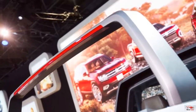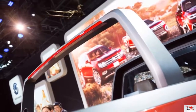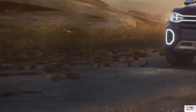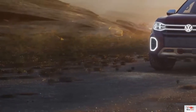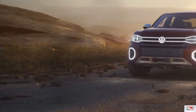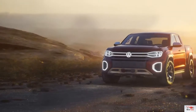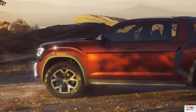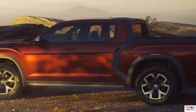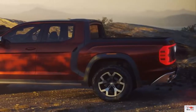The drivetrain is straight-up Atlas, with the Tanoak concept employing the same 3.6-liter V6 engine and 8-speed automatic transmission as the SUV's optional 6-cylinder. Producing 276 horsepower and 266 lb-ft of torque, it's a combo that has impressed us in the Atlas. Volkswagen's 4Motion all-wheel drive system with active control distributes the torque as needed, and several driver-selectable modes are available to tailor traction for dry, wet, slick, or unpaved surfaces.